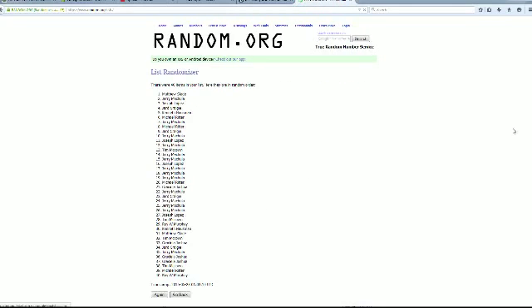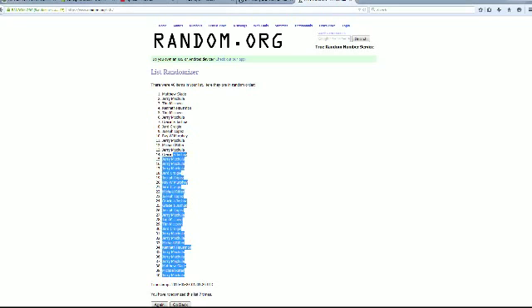We're going to put that through the randomizer seven times, so there's number one, two, three, four, five, six, and seven. For the last one right there. So that is the order — we got Matthew S in the number one spot and Jerry M coming in at the last spot.